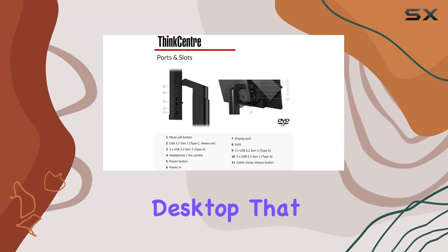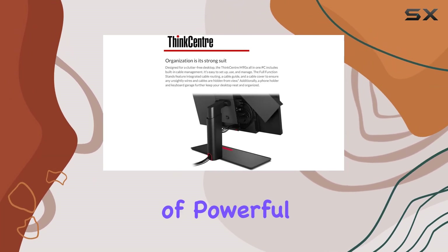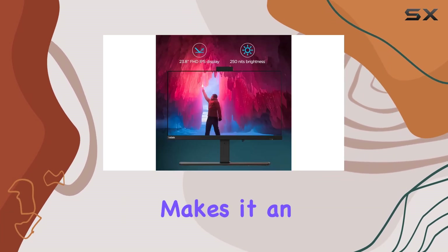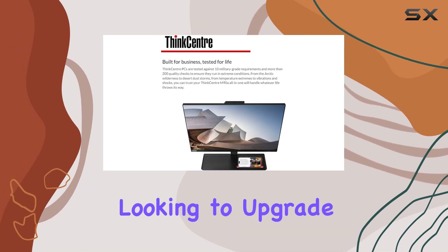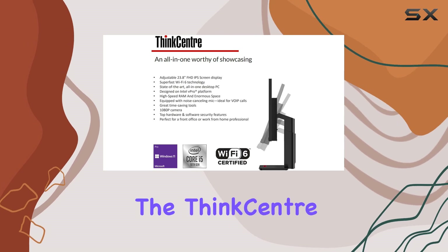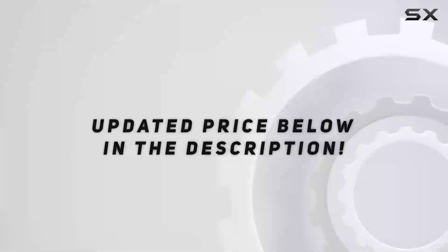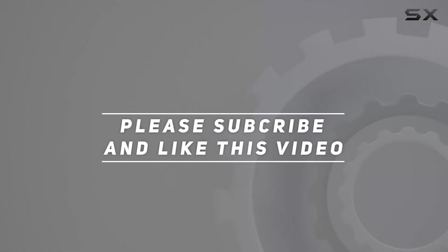Overall, the Lenovo ThinkCentre M90a is a robust and versatile desktop that caters to the needs of business professionals. Its combination of powerful hardware, extensive connectivity options, and thoughtful design makes it an excellent choice for any office environment. Whether you're looking to upgrade your current setup or need a reliable new machine, the ThinkCentre M90a is definitely worth considering. Check out the video description for updated pricing, and thank you for watching.